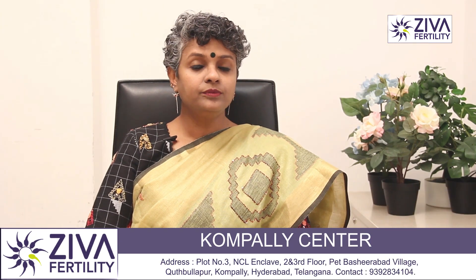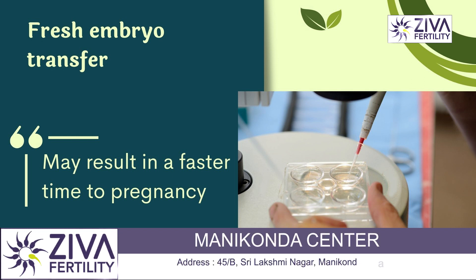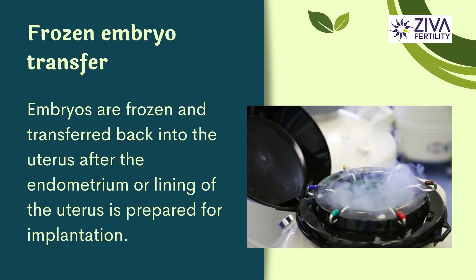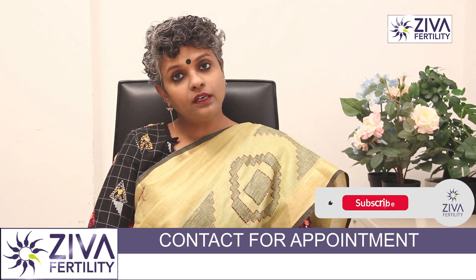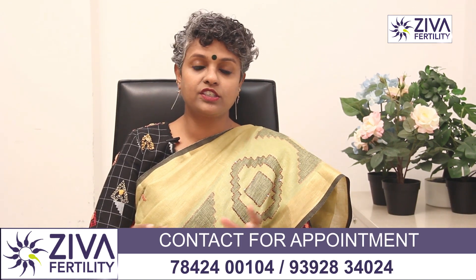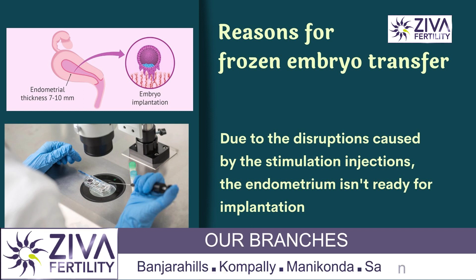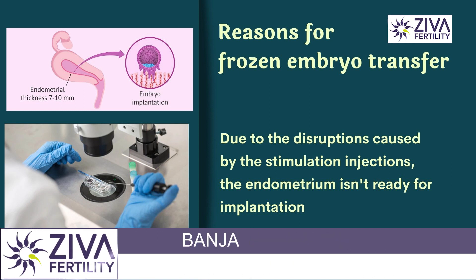The fresh embryo transfer might result in a faster time to pregnancy because in the same month that the eggs are removed, the embryo is also transferred and may result in a successful pregnancy. In a frozen embryo transfer, the embryos are frozen and in the next month — or whichever month the endometrium is ready — the embryos are transferred back. That is why it takes a little longer time to pregnancy than a fresh embryo transfer. There are many reasons why a clinician might decide to do a frozen embryo transfer.